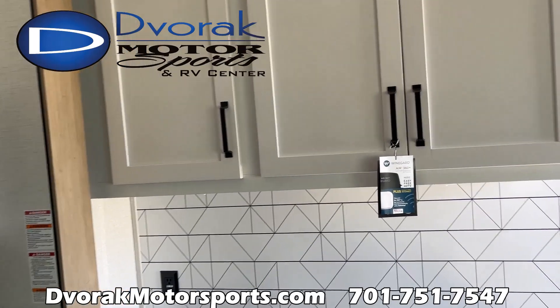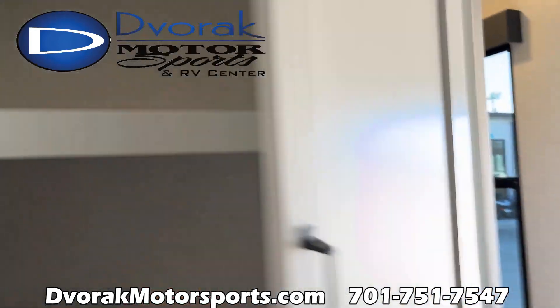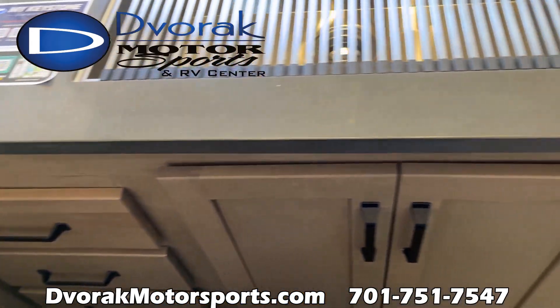Tons of cupboard space — just want to show you guys up inside here real quick. Tons of cabinet space, and obviously you've got drawers here below the sink.